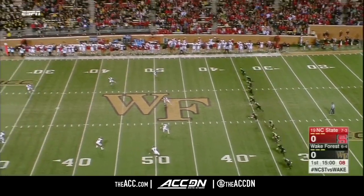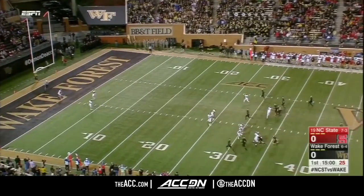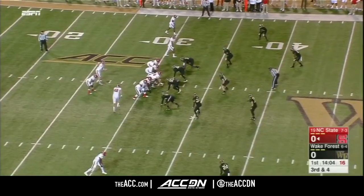Naheem Hines, the very dangerous return man, is back for NC State in the white uniforms. The ball went right through his hands, but they're going to start at the 25. Hines going to start this game.